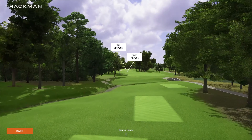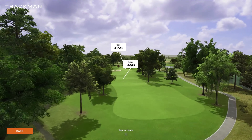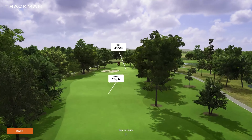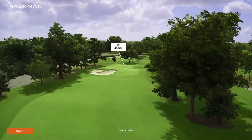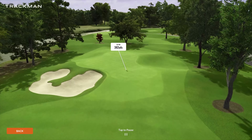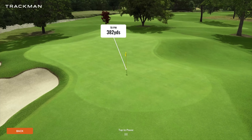Coming up on number three is going to be our third par four — so three par fours right out of the gates. This one playing 382 yards. A little dogleg left that kind of wants to come back to the right as you come into the green complex. Nothing too over the top or crazy, just a little bit of green there with a little more undulation on that green though.